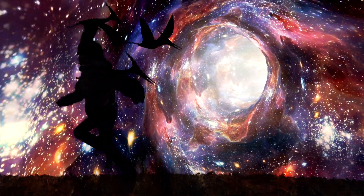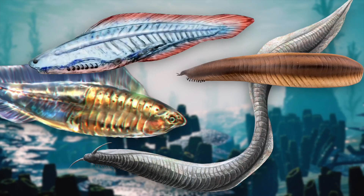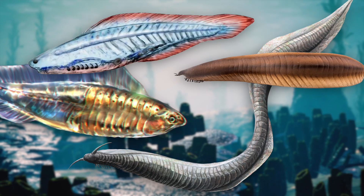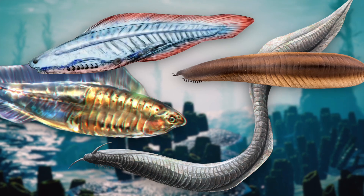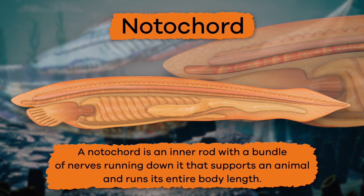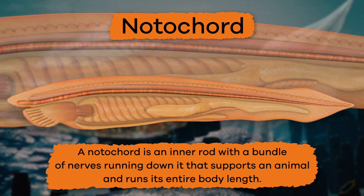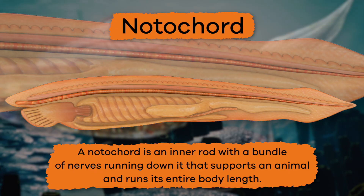Let's rewind time back to hundreds of millions of years ago, when some of the first animals developed an internal skeleton with a simple backbone called a notochord. A notochord is an inner rod with a bundle of nerves running down it that supports an animal and runs its entire body length.